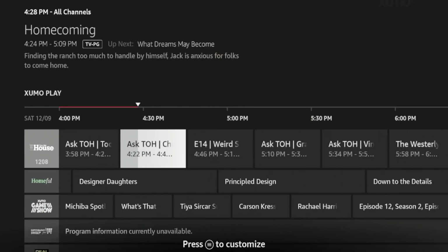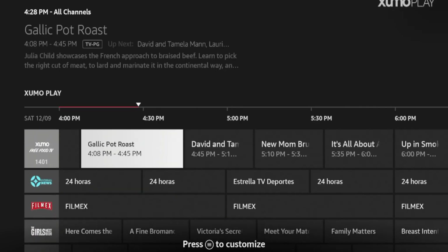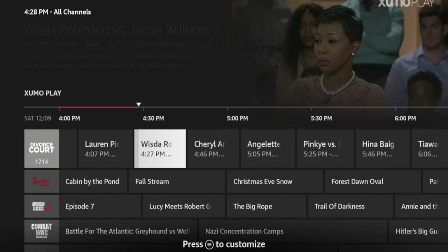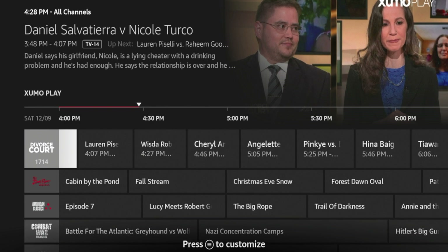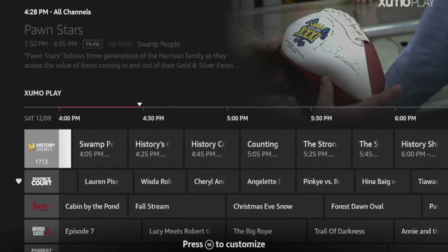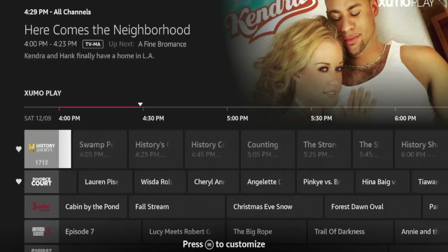The last thing I want to call out is adding channels to favorites. There are only a select few channels I watch from this free selection on my EPG and I want to show you how you can do the same. For example, let's say I want to watch the Divorce Court channel. All you need to do is hover over whatever channel you prefer, click the options button where it says press to customize, and click Add to Favorite Channels. On the left-hand side you should see a heart icon appear next to the channel. I can do the same for History Shorts — hit the options button, click Add to Favorite Channels, and I should see a heart icon appear for that channel as well.